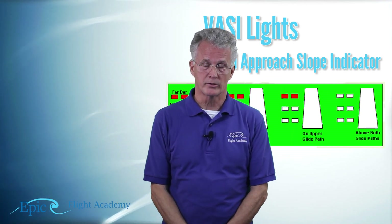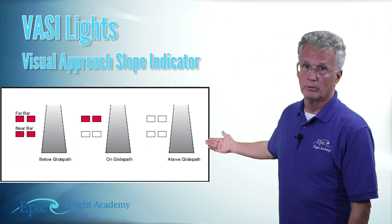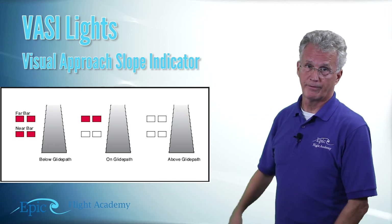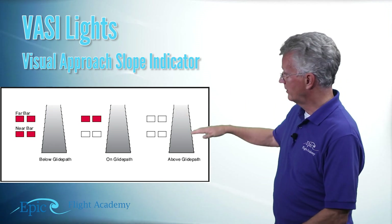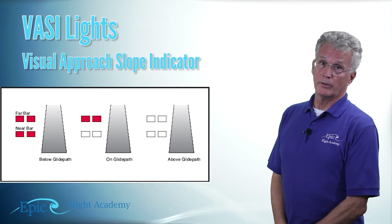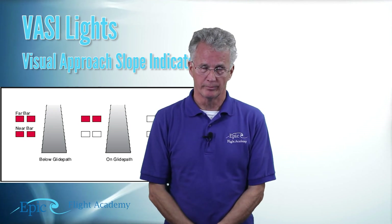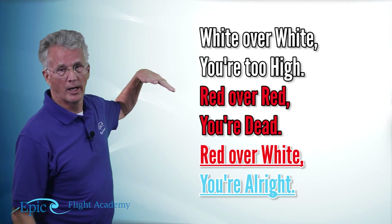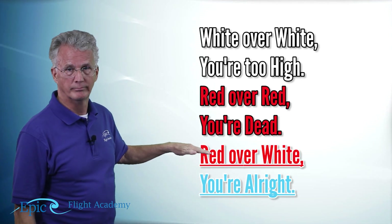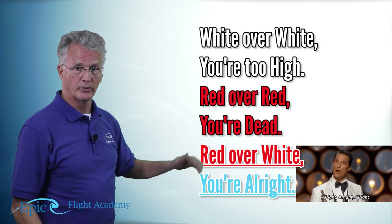Older VASI systems just have two bars — the near bar by the threshold and the far bar. All red means too low, all white means too high, and the upper one red with the lower one white means you're right on the glide path. There's an old memory aid: white over white, you're too high; red over red, you're dead; red over white, you're all right.